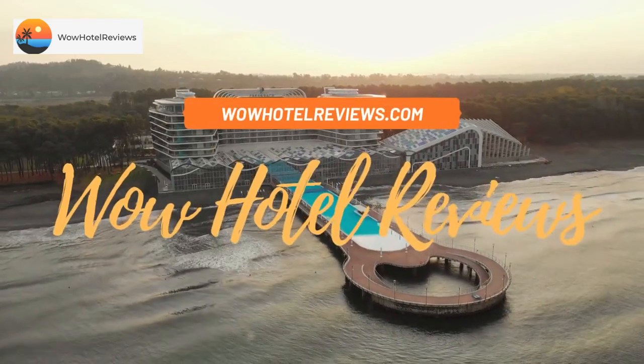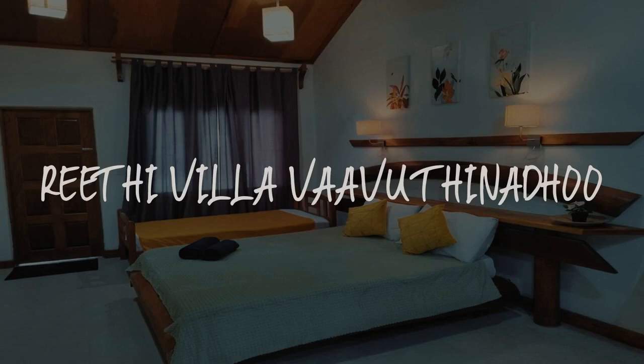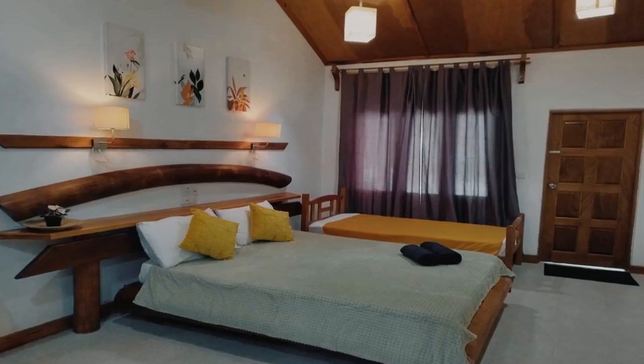Hello guys, welcome to Wow Hotel Reviews. Today I am reviewing Riti Villa Wawu Thinadhu. It's a non-star hotel.